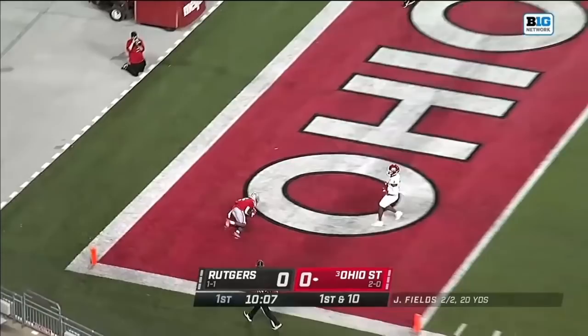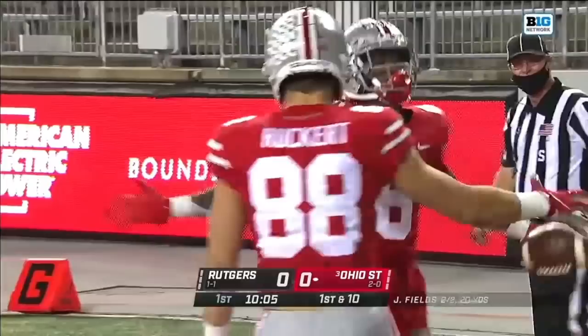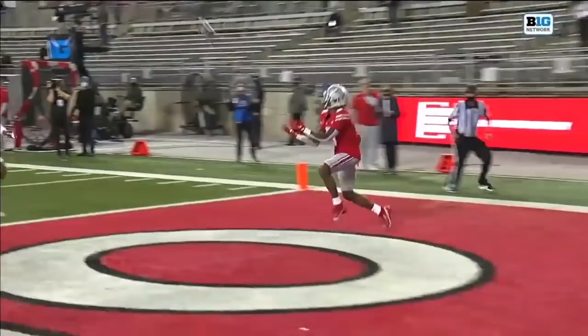Where does Fields want to go here on first and ten? He wants to go deep for the end zone — and wide open, holding it in, Jameson Williams. Just like that, the Buckeyes lead. Williams just runs a little out and up, it's two through the zone, nobody accounts for him. He's wide open.